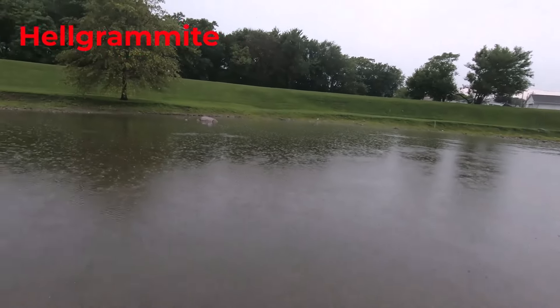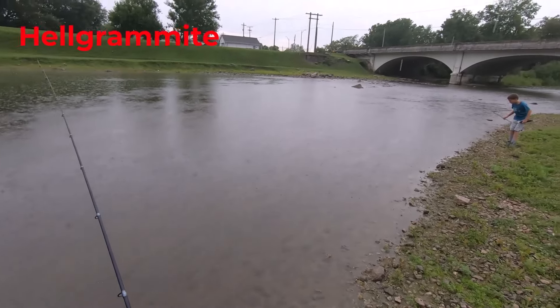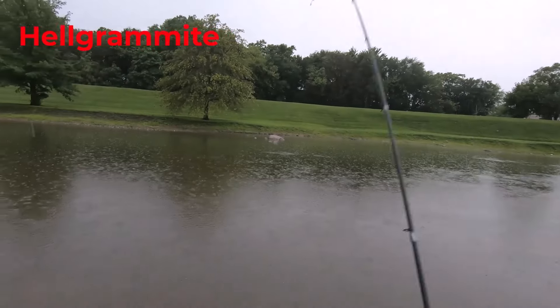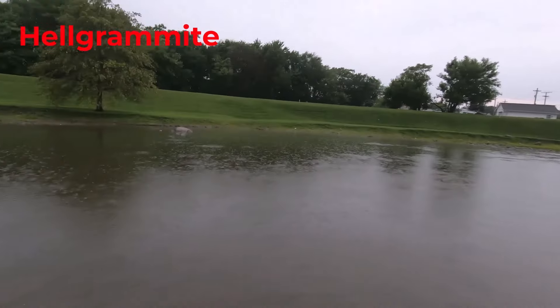A can't-miss bait on rivers and creeks during the hot heat of the summer is a Helgramite. The Trout Tickler Tackle Helgramite on a 1/8 ounce Ned Rig is just money for picking those fish off in those key ambush spots, just like you saw there next to a key rock in the river.